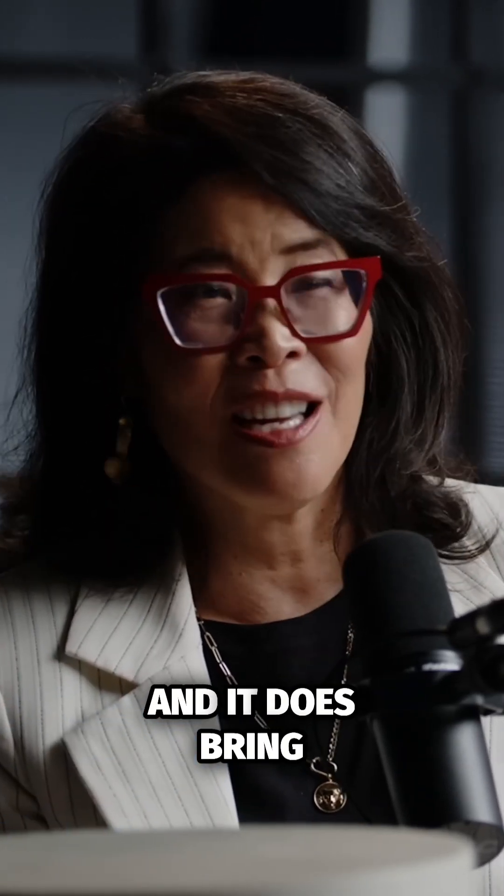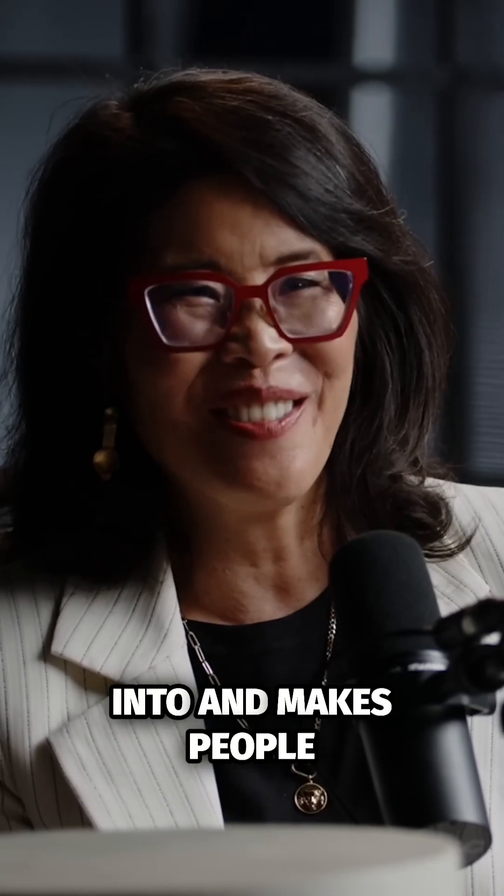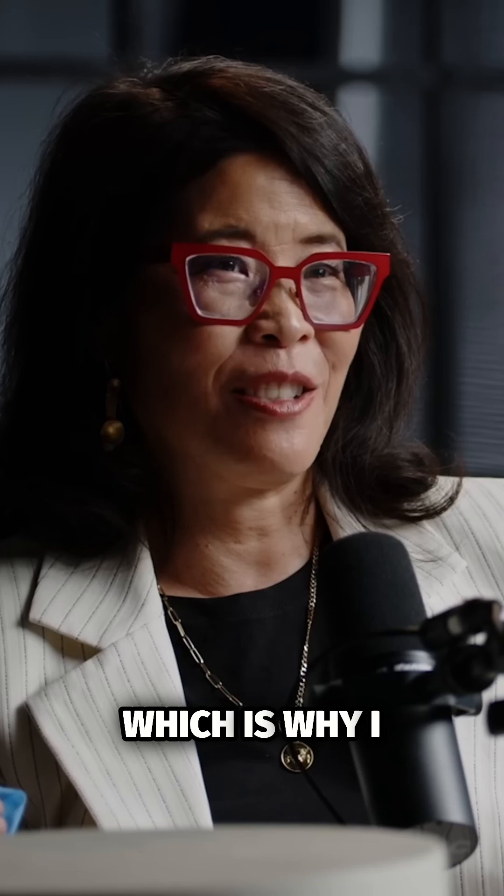It does bring enormous novelty to any situation that I go into and makes people really think about their brain in a new way, which is why I bring it.